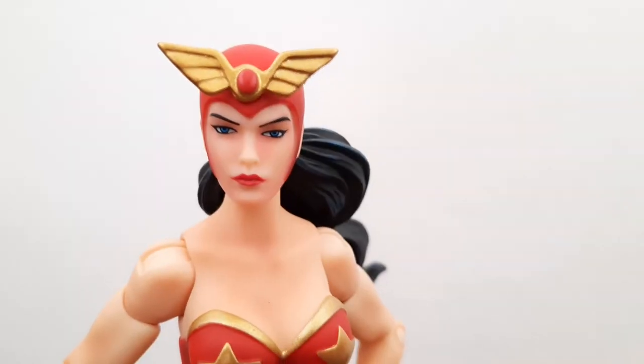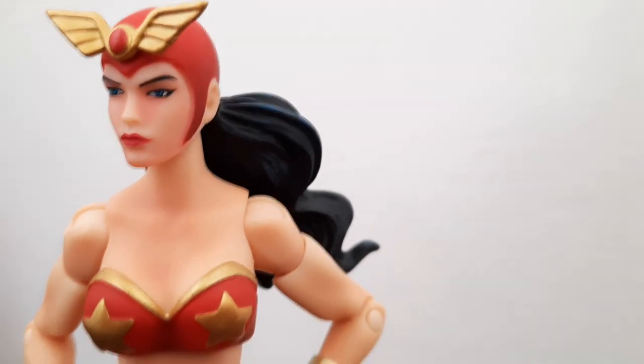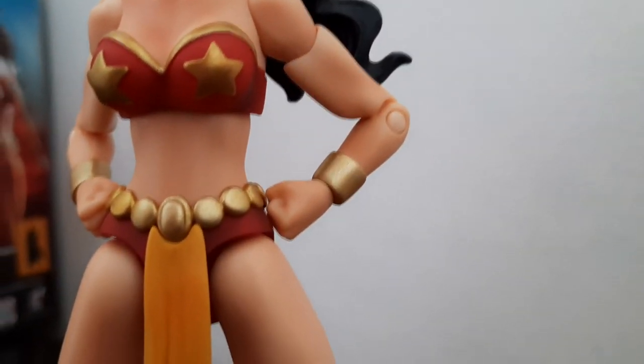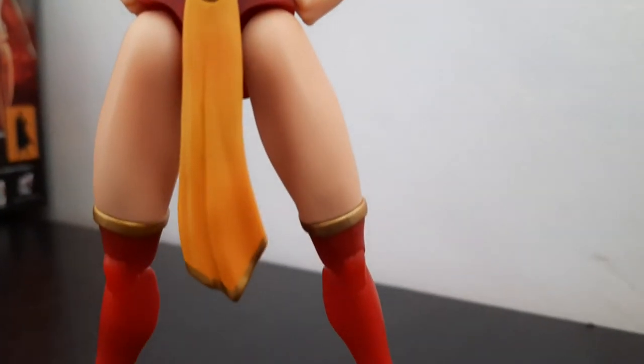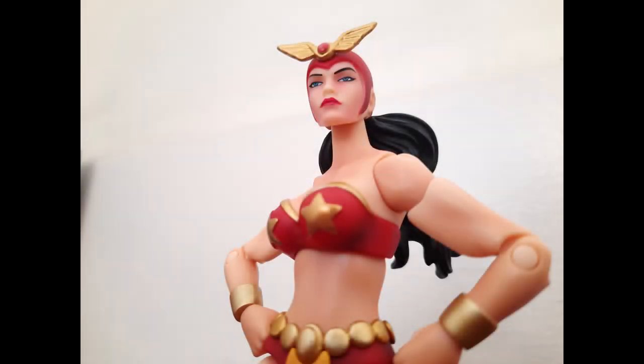To conclude, the Halimao Sculptures Darna figure is a very interesting piece for the collection of any Filipino toy enthusiast, and I'm very happy the company decided to make this toy — definitely a good starting point for a potential continuous line. That's it for the video, thanks for watching. Please like and subscribe if you think I'm worthy, just as Darna was of that stone.